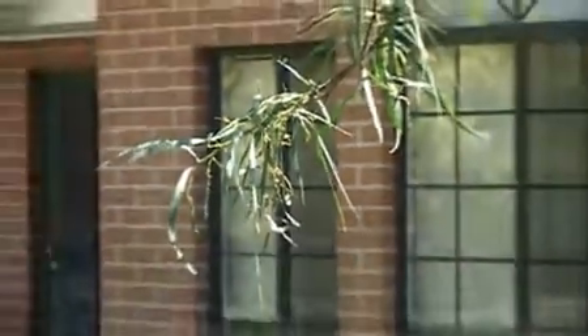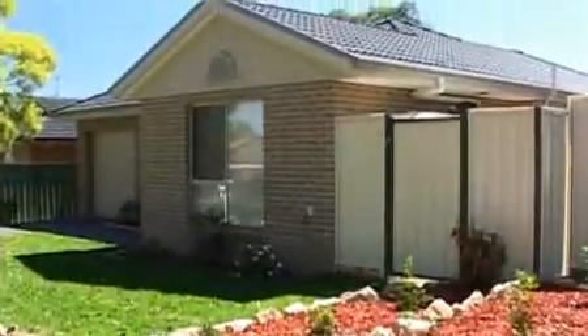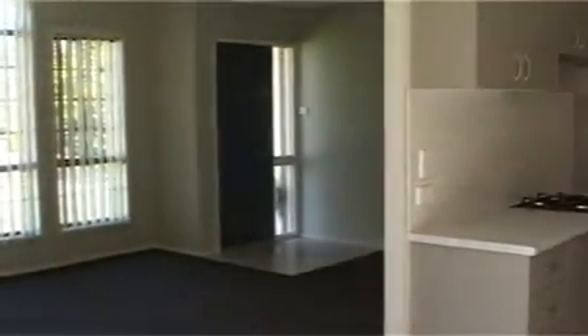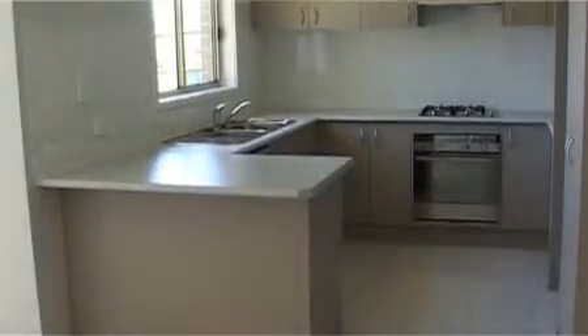From the moment you walk inside you will feel at home with these two quality built three bedroom homes, featuring spacious lounge and dining rooms, lovely kitchens with stainless steel appliances, beautiful bathrooms and built-ins to all the bedrooms.